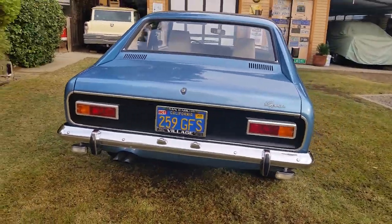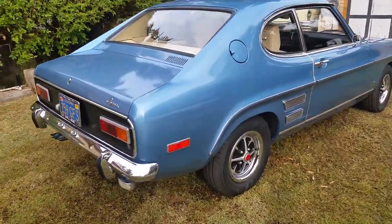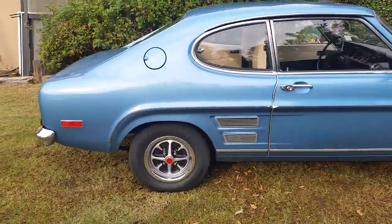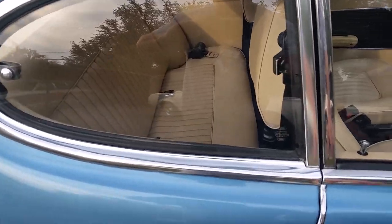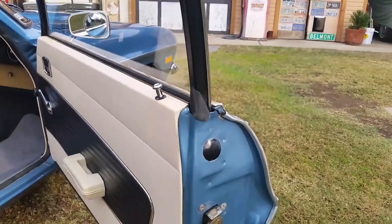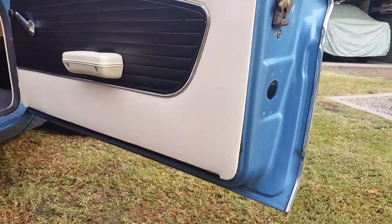This car is completely original apart from wear items like tires, and one repaint in the original color. But they only repainted the outside, and it was repainted in the 80s. Here's the original paint on the door jambs — that's all original paint.